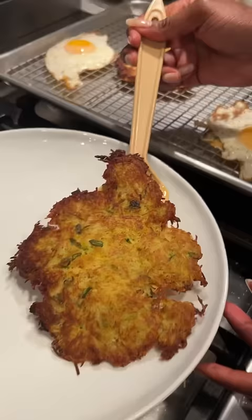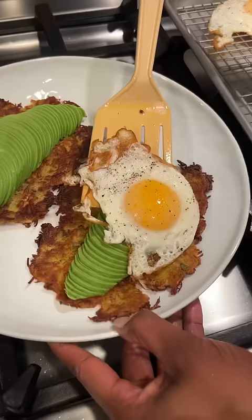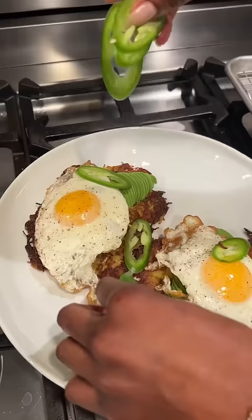Now it's time to plate. Potato cake, our avocado, the egg. Danny, I just took your $10 and turned it into my take on avocado toast. Wow. Let's dig in, chef. Delicious.